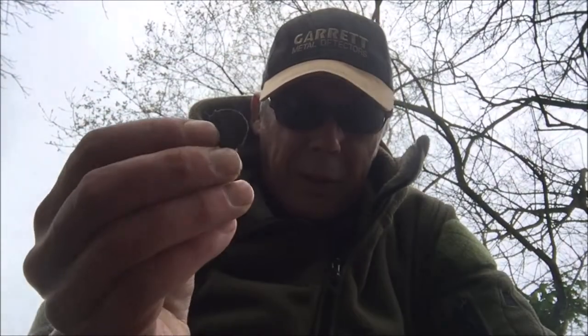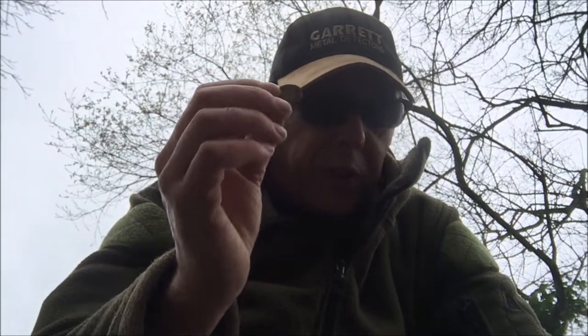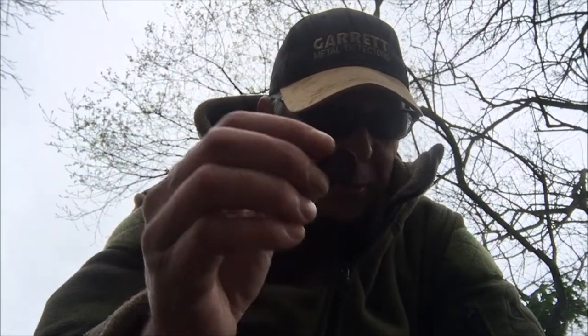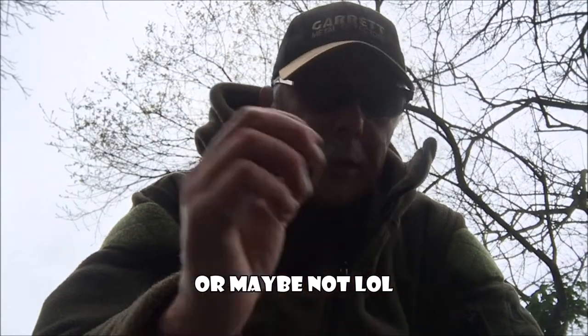I might just put this out as a fun video. I don't think I'm going to find anything too serious in here. It's a 1p — I don't know what date it is yet because it's covered in crap. Maybe I'll add somewhere what happened when this 1p was made, or even the 20p. Let's see how I feel.